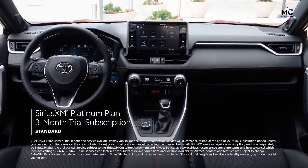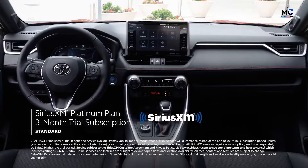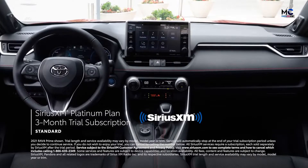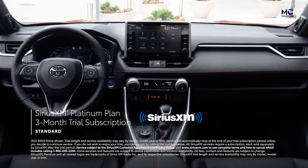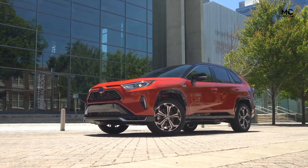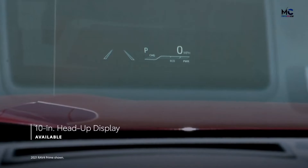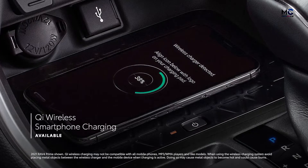There's also a standard three-month SiriusXM Platinum Plan trial subscription with over 165 channels in-cabin and even more on the SXM mobile app, making it easy to enjoy ad-free music, sports, comedy, and more. RAV4 Prime also comes decked out with a standard smart key system, five USB ports, an available 10-inch head-up display, and standard Qi wireless smartphone charging on XSE.